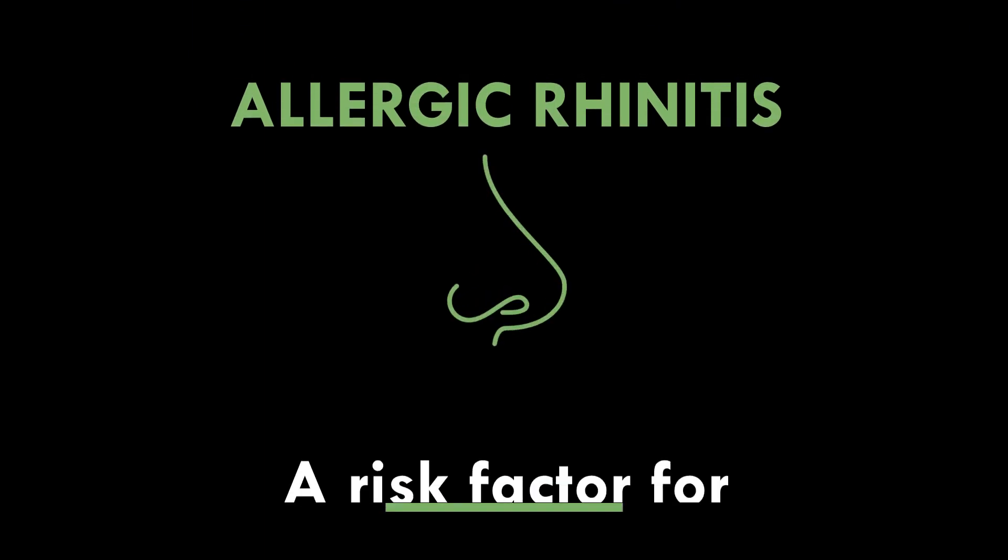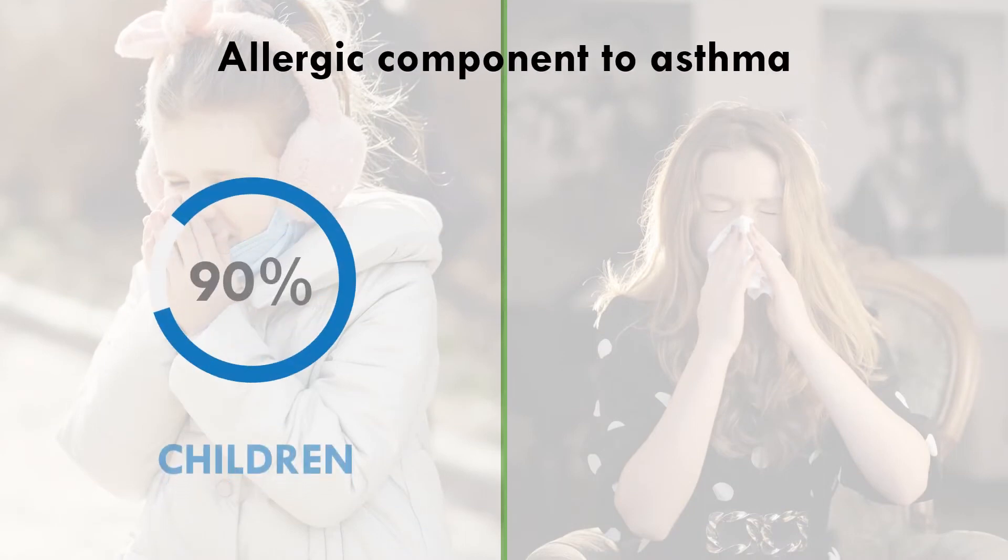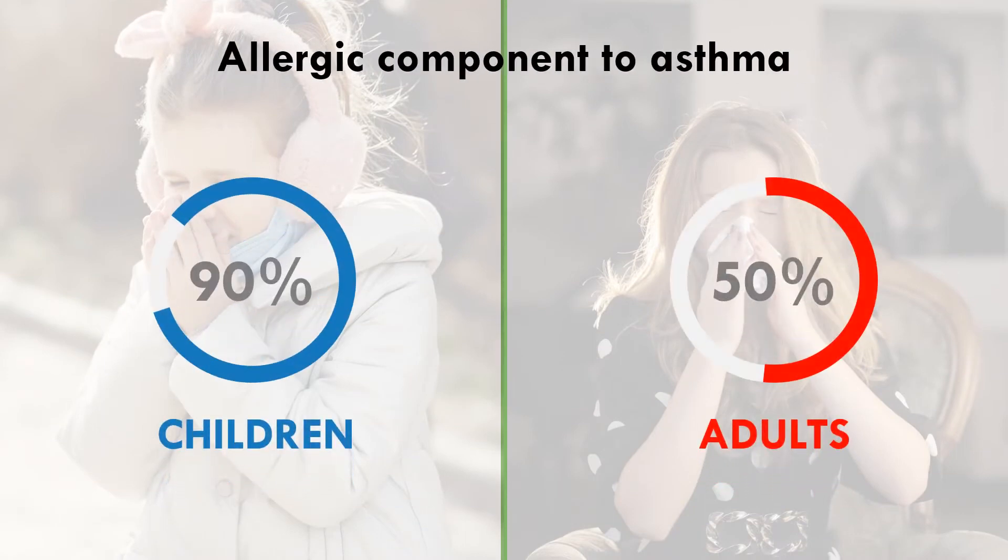A routine history and physical examination alone may not always provide accurate evidence to distinguish specific allergic conditions, and diagnostic accuracy rarely exceeds 50%. Allergic rhinitis is a risk factor for asthma. Up to 90% of children and 50% of adults have an allergic component to their asthma.